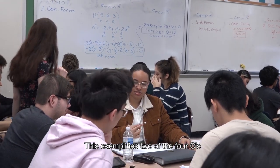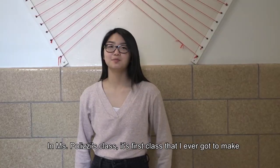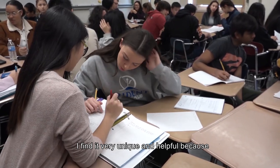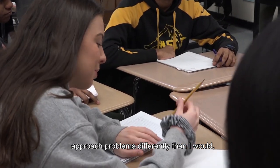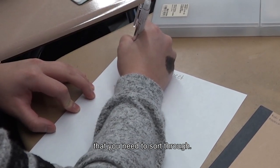This exemplifies two of the four C's: creativity and critical thinking. In Ms. Polizzi's class, it's the first class that I ever got to make review sheets with other kids in class. I found it very unique and helpful because I get to see how other students like to solve problems and approach problems differently than I would, especially word problems with the tricky information that you need to sort out.